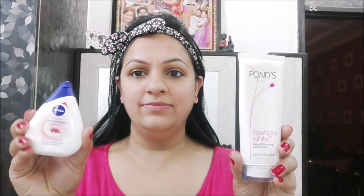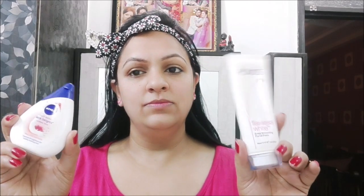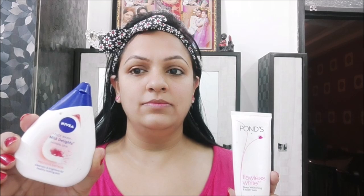Now let's talk about the first step of CTM — cleansing. I will use two face washes: one is Nivea face wash and the other is Ponds. In winter, we should use a milk-based face wash which doesn't dry our skin, so Nivea face wash is great. I have been using Ponds for many years and both are suitable for all skin types. Now I will wash my face and this completes our cleansing step.